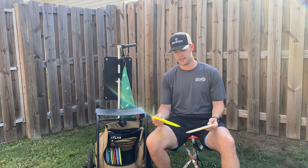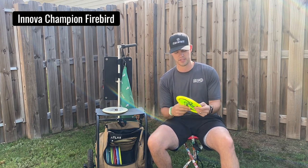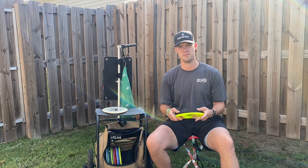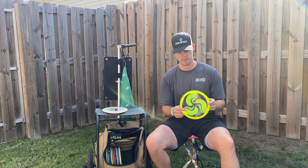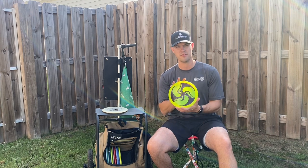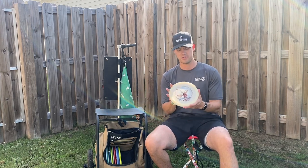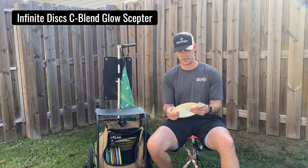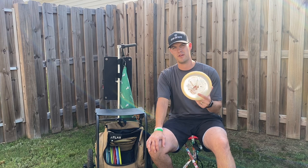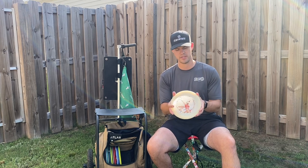Everybody has the overstable driver slot in their bag. I've got two that I lean on quite a bit. I'll start with the Champion Firebird — it's a flat top and not quite as overstable as some Firebirds I've thrown, but it's got that nice stability and I can get a little extra distance on the sidearm. I can trust it in the wind and know I'm going to get that reliable finish at the end. Then if I need something with just a touch more fade I go to my Infinite Glow Scepter — a flat top Drew Gibson Scepter that is very overstable and likes to get to the ground pretty quickly, so I lean on it when the wind really picks up.